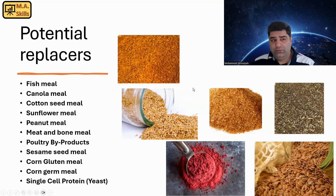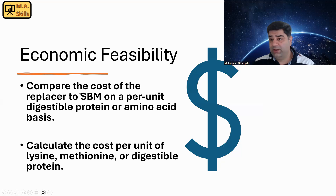First I'm going to introduce some potential replacers you can use in your diets instead of soybean meal. It includes animal proteins like fish meal, poultry byproducts, or meat and bone meal. Also some plant ingredients like canola meal, cottonseed meal, sunflower meal, sesame seed meal, corn gluten meal, corn germ meal, peanut meal, and sometimes single cell protein like yeast. These are some common ingredients that we can use in our diets replacing soybean meal.